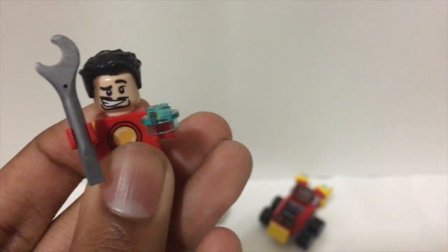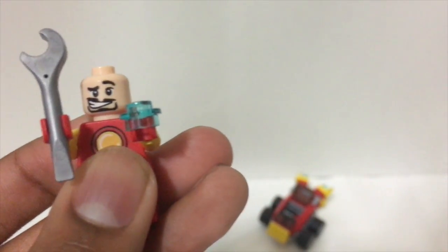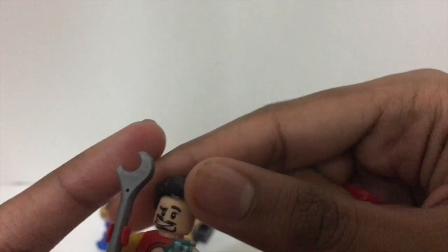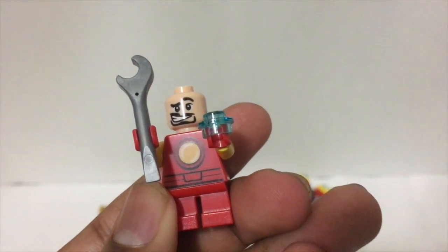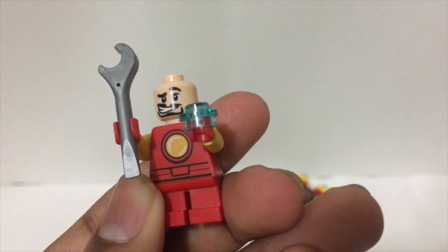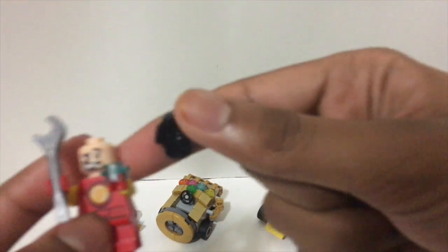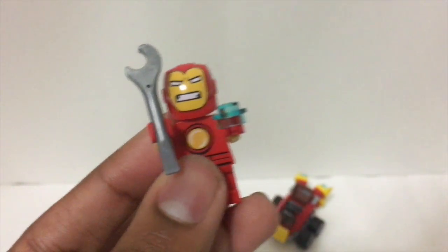It does show a new face this time around — it's not like the one we see every single time for Tony Stark, but a new unique expression, which is cool. Since it's a really small set, there's no double-sided face, just one face. He comes with hair, and you can put the mask on to make a masked version.